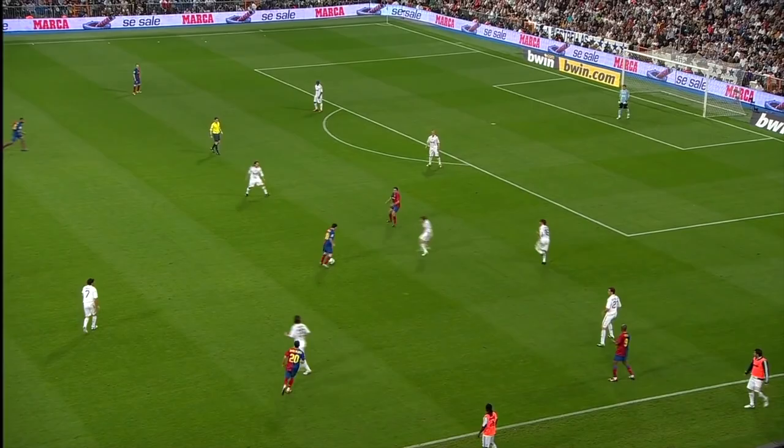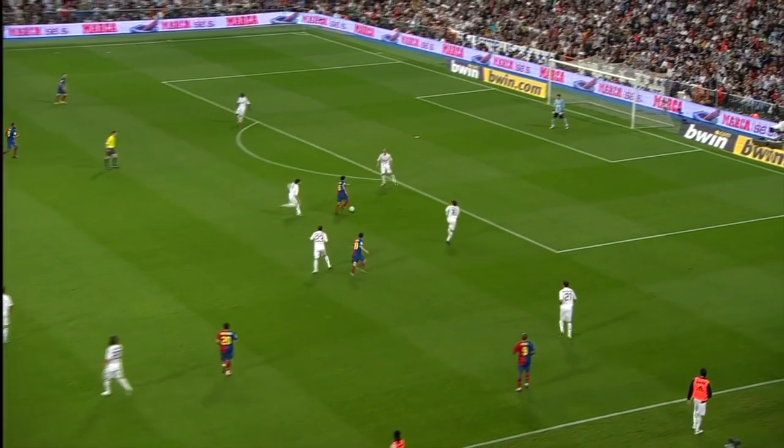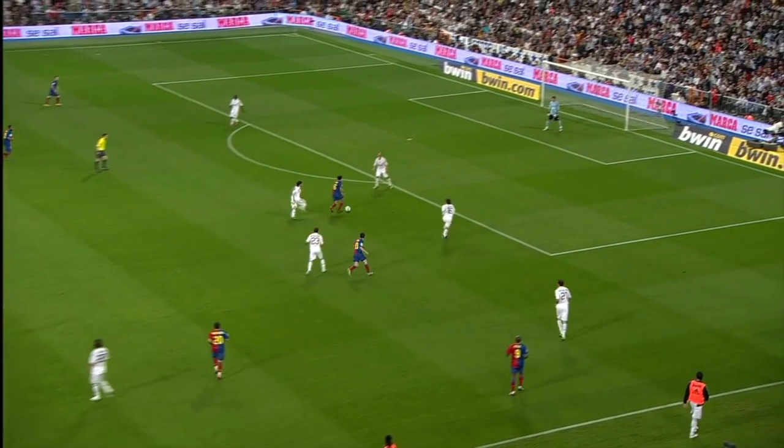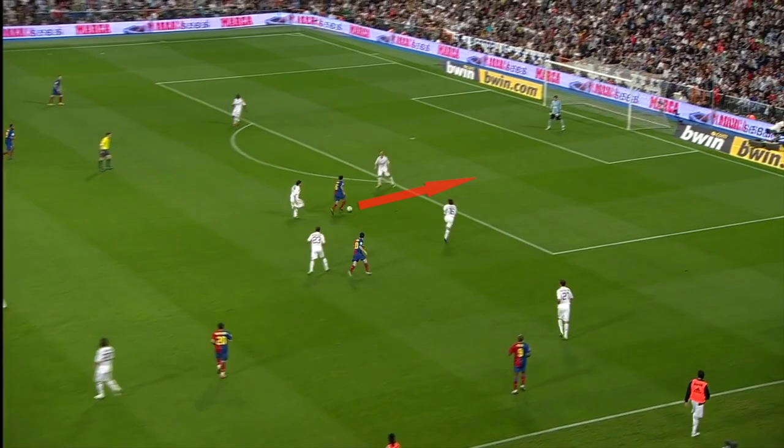Here we have another example, again against Real Madrid. It is a slightly different scenario. Here Xavi uses the pirouette in the final third, so the main objective is to assist and create a key goal-scoring opportunity. Note the numerous glances again so he has a full understanding of his surroundings. He knows when he receives the ball from Messi he will be in a one-on-one situation against Cannavaro, so he could take him on and try to shoot.